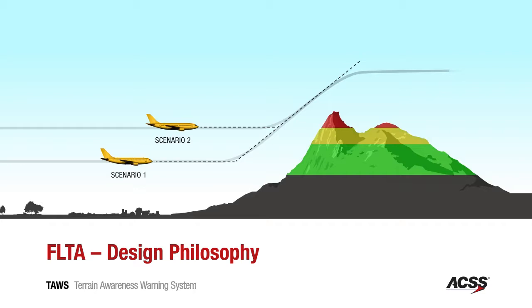As an example, this scene illustrates two aircraft at different altitudes. Because the pilot of the lower aircraft needs to react sooner to avoid the terrain, the FLTA algorithm will generate an alert significantly earlier for the lower aircraft than the higher aircraft.